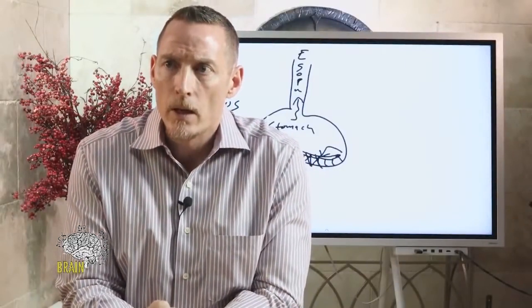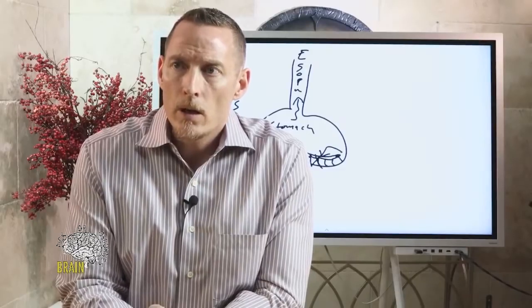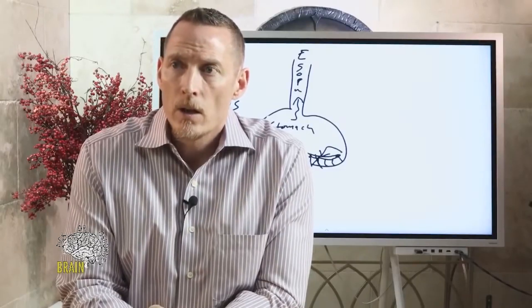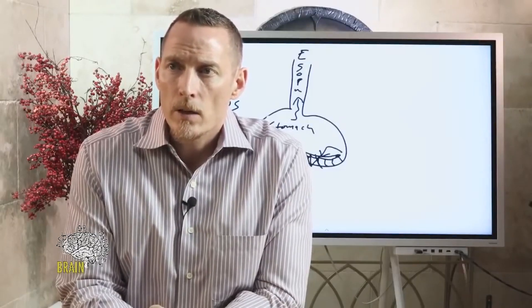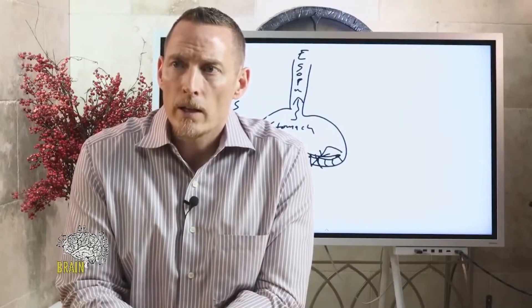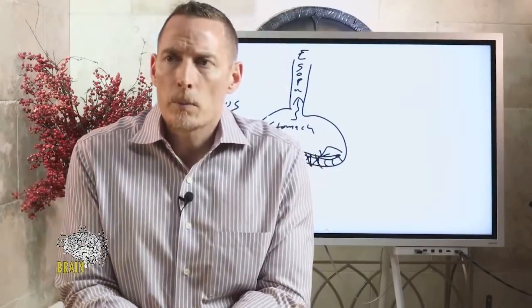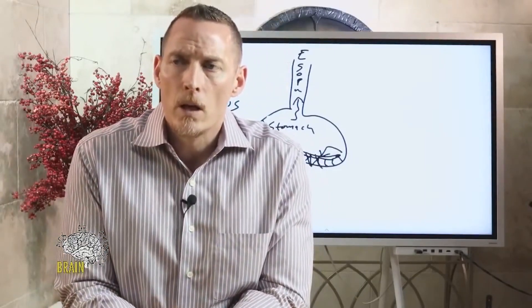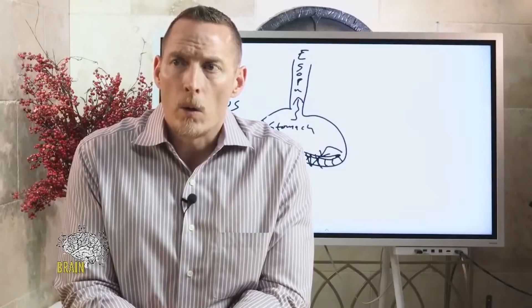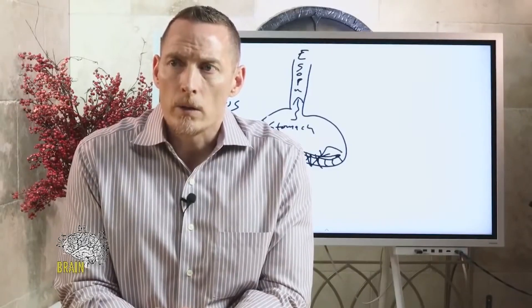Is lymphocytic colitis tied to celiac and gluten sensitivity? Absolutely. It's not a cancer — I was thinking of lymphoma — but lymphocytic colitis, which is lymphocyte infiltration into the colon creating an inflammatory response, can definitely be linked to gluten and other food allergies. I've even seen caffeine and NSAIDs cause it, so lots of things can cause lymphocytic colitis, but gluten is one of them.